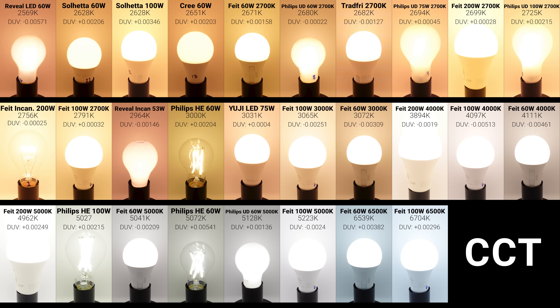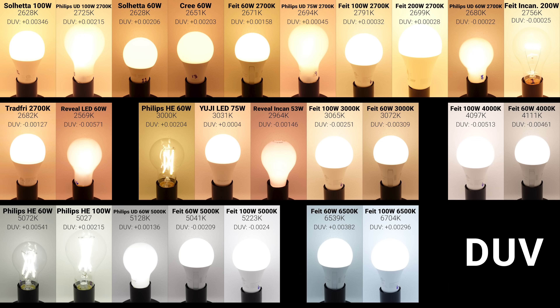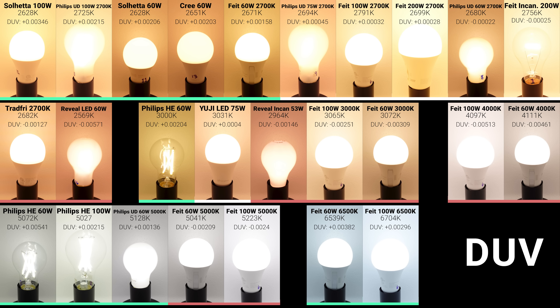Here are the exact color temperatures and DUV values of all the bulbs, first arranged by color temperature, and then arranged by DUV, with the greenest tints first, neutral whites in the middle, and the pinkest tints last. The Philips Ultra Definition 60W soft white was extremely close to perfectly neutral with a slight pink tint, while the Fiat Electric 200W, Fiat Electric 100W, UGLED, and Philips Ultra Definition 75W were also extremely close to neutral with very slightly positive or greenish DUV values.